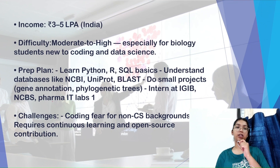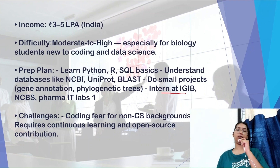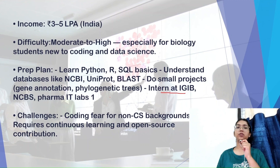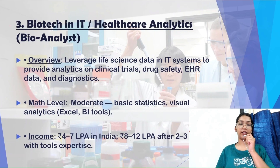The expected income in bioinformatics is ₹3 to 5 LPA in India. The difficulty level is moderate to high, especially for biological students who need to also learn data science skills. The preparation plan includes learning Python, R, and SQL basics, understanding databases like UniProt and BLAST, doing mini projects in genomics and genetics, and internships at companies like Biotechnika, TCS Life Sciences, or CSIR. Challenges include coding fear for non-CS backgrounds and the need for continuous learning.